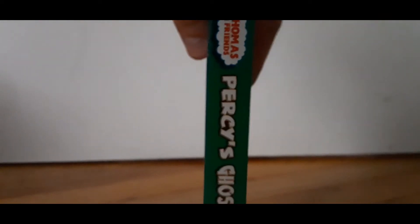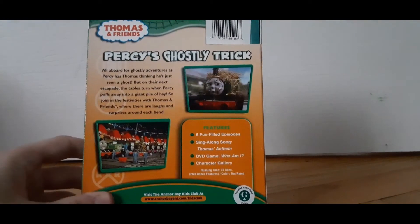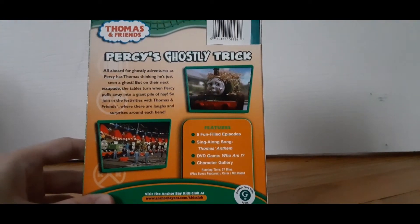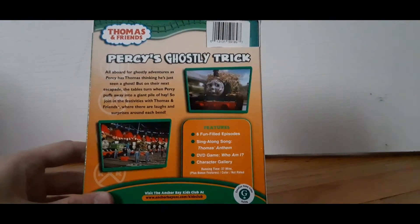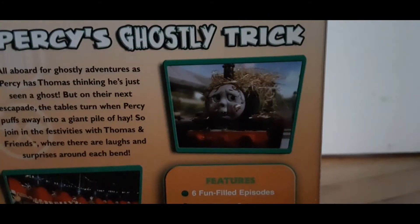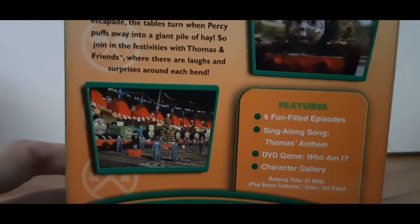I'm sorry, it's a bit shaky. There's Thomas versus Ghostly Trick, there's that, and here's the back cover, which would include six fun-filled stories: Ciannon's Song, Thomas's Anthem — I think that's how you call it — DVD game, Who Am I, Character Gary. We got a picture of Percy covered in hay from the season two episode Wooie Bear, and here's a picture of Thomas and Percy's Mountain Adventure.